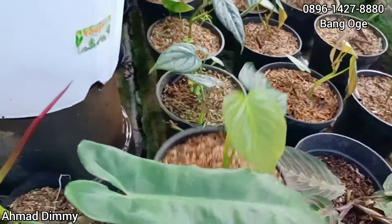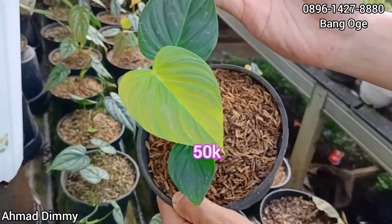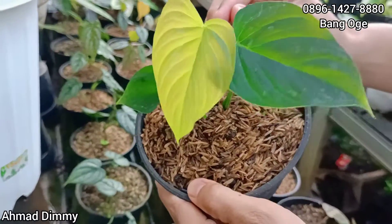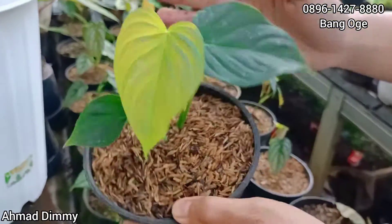Lanjutnya kita punya MJ Majestic yang ekonomis ini, ekonomis sekali. Ini kita kasih di Rp50.000 saja, dan ready ya. Ukurannya seperti ini, sehat, pucukan semuanya, sudah tiga daun.